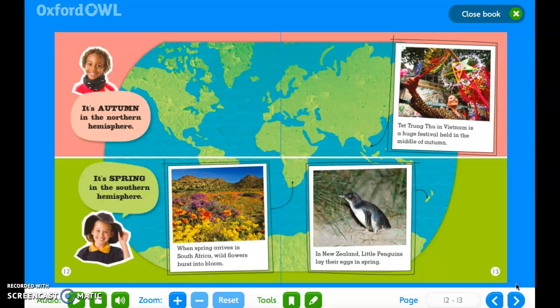It's autumn in the Northern Hemisphere. Tet Trung Thu in Vietnam is a huge festival held in the middle of autumn. It's spring in the Southern Hemisphere. When spring arrives in South Africa, wildflowers burst into bloom. In New Zealand, little penguins lay their eggs in spring.